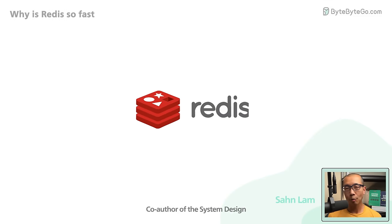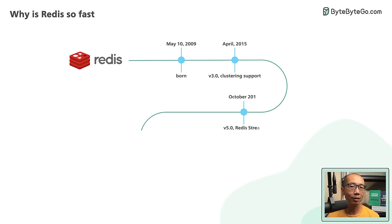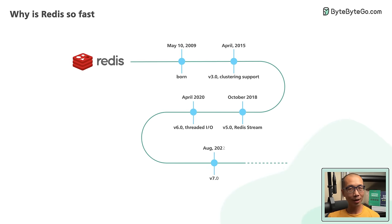Why is Redis so fast? What fundamental design decisions did the developers make more than a decade ago that stood the test of time? Let's take a look.